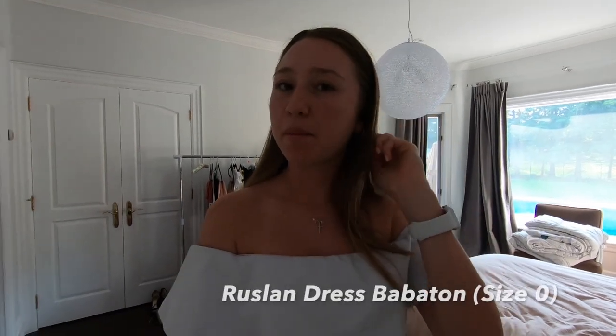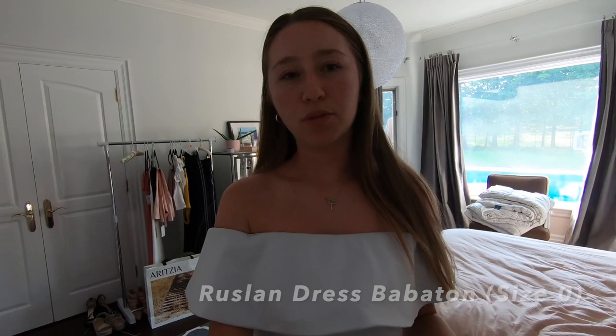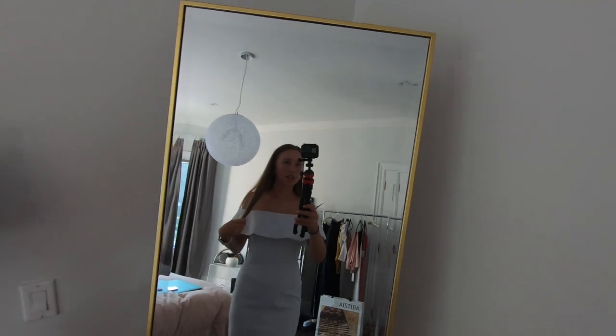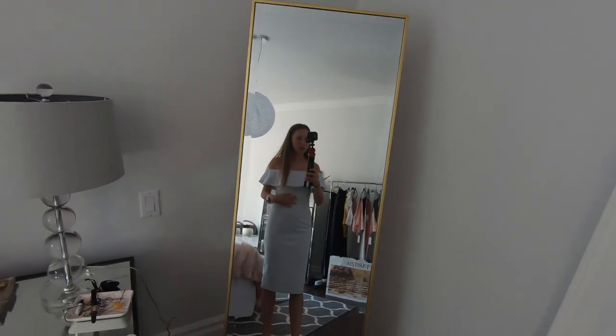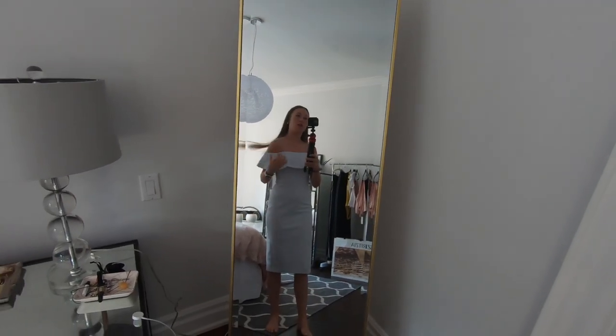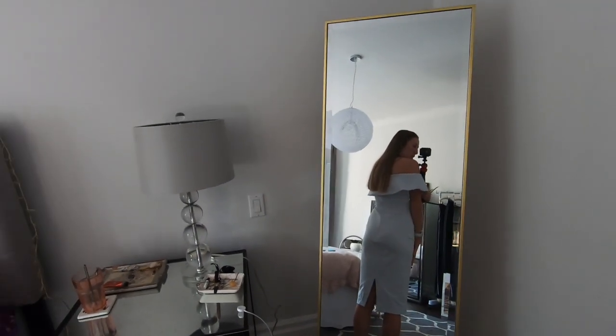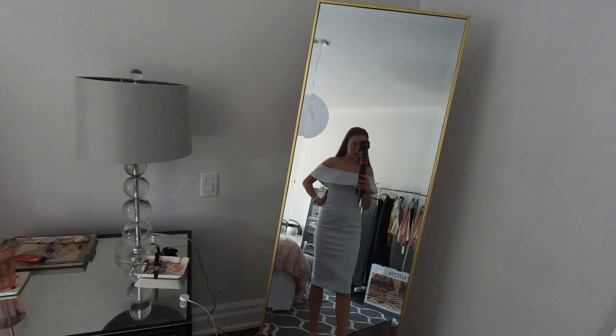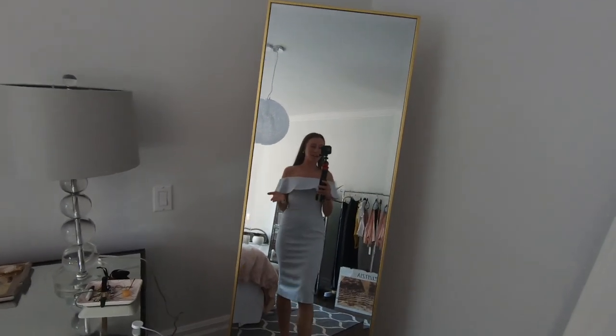So the first thing I have on is a dress and I'm pretty sure this is called the Rosalind dress — I will double check and put it on the screen. It's a kind of gray color, like a white gray. It's off the shoulder. It's got the slit in the back, and I wore this to my grad and a gala I went to.